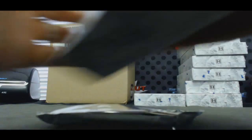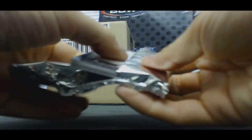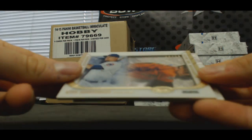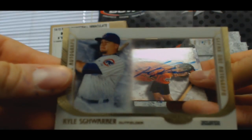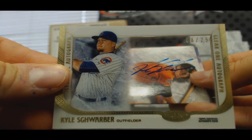Did Ichiro ever get hit? No, I haven't hit any Ichiros out of this stuff. Alright, we got a clear autograph — this is the first one I've actually seen of these — to 25, Kyle Schwarber, Cubbies. Very cool, first clear autograph I pulled.